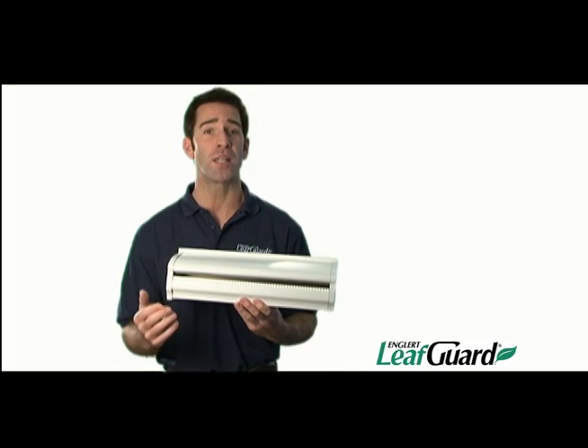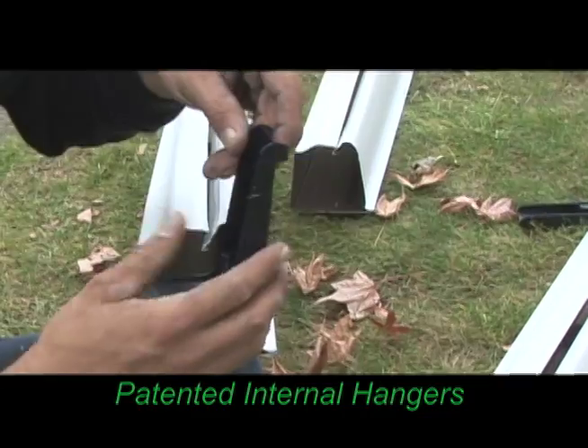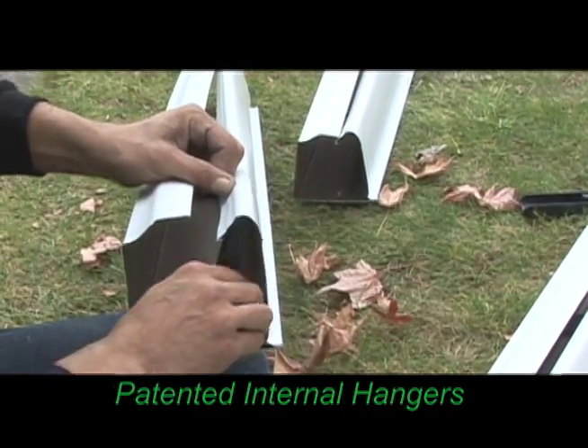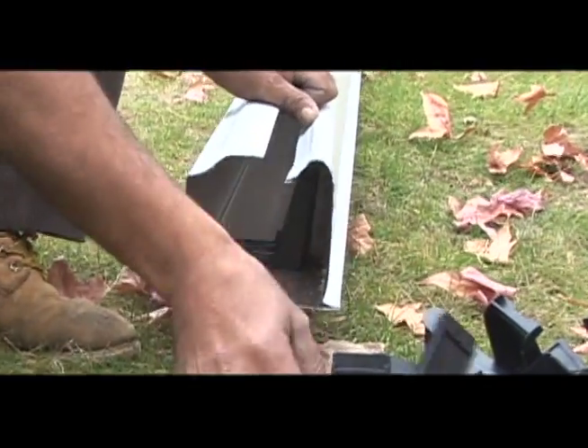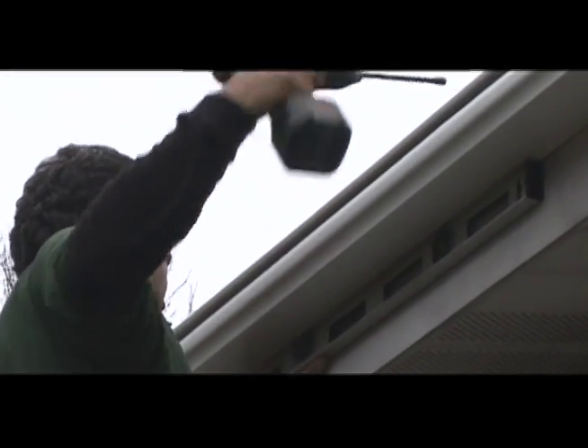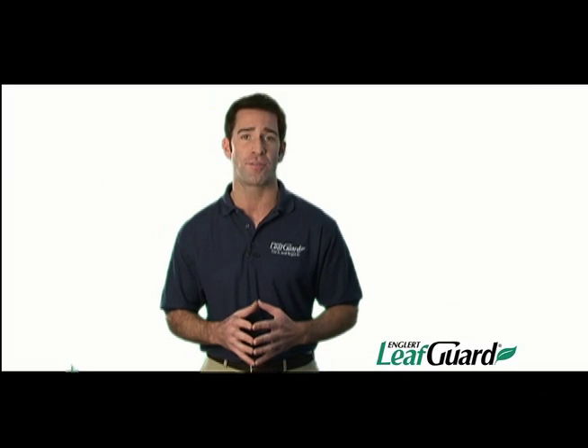Just water running freely through your downspouts and away from your home. LeafGuard has patented internal hangers that don't restrict water flow in the gutter bottom. They are spaced every two feet apart and attached directly to the fascia of your home with screws for long-lasting strength. All LeafGuard brand gutters feature Englert's exclusive scratch guard paint finish with its lifetime warranty, and they come in a variety of colors to match the color of your home.